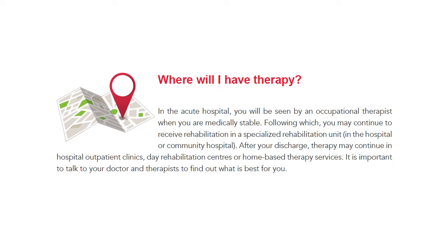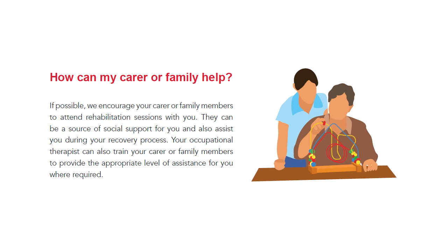It is important to talk to your doctor and therapist to find out what is best for you. If possible, we encourage your carer or family members to attend the rehab sessions with you. They can be a source of social support and also assist you during your recovery process. Your occupational therapist can also train your carer or family members to provide the appropriate level of assistance for you where required.